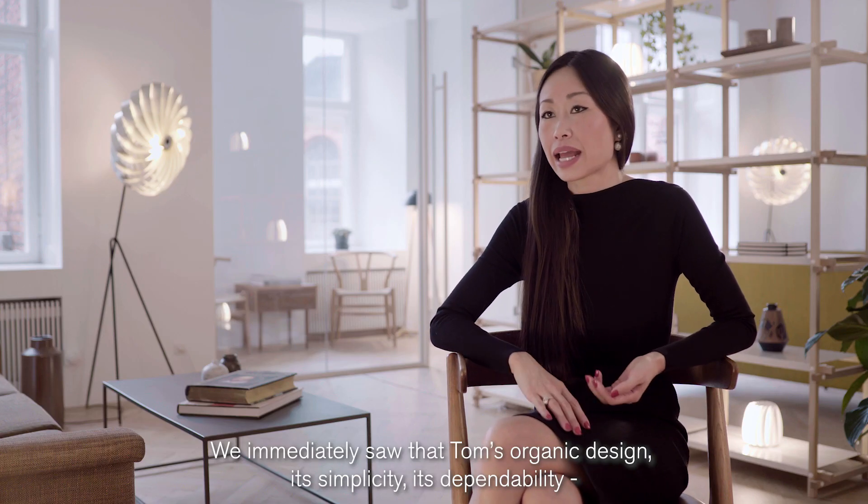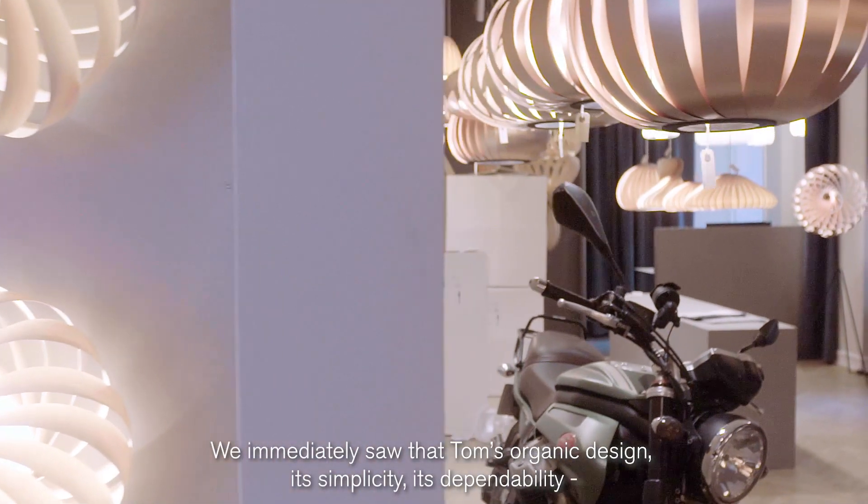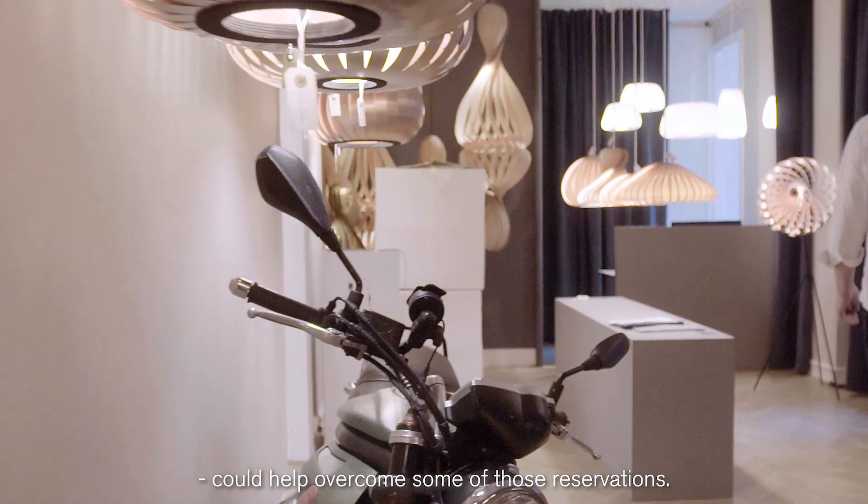We immediately saw that Tom's organic design — its simplicity, its dependability — could help overcome some of those reservations.